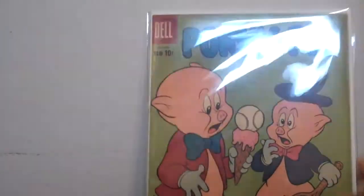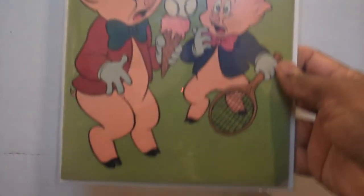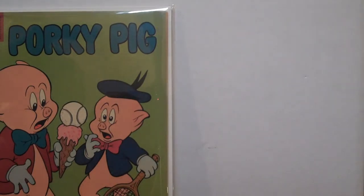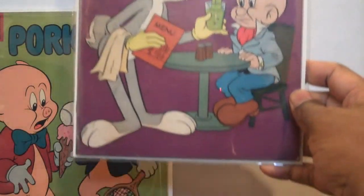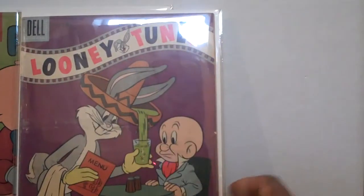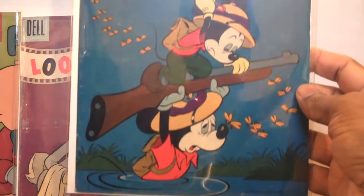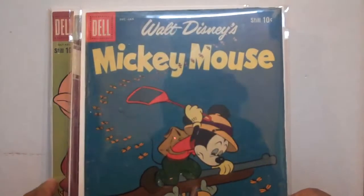And then these books I picked up on eBay for a really good deal too — I think I paid five bucks for them or something. These Golden Age Looney Tunes: Porky Pig 56, Bugs Bunny, and I picked up a Disney one too — Mickey Mouse Walt Disney. I got all three of them together and they ended up coming to something like four or five bucks each.